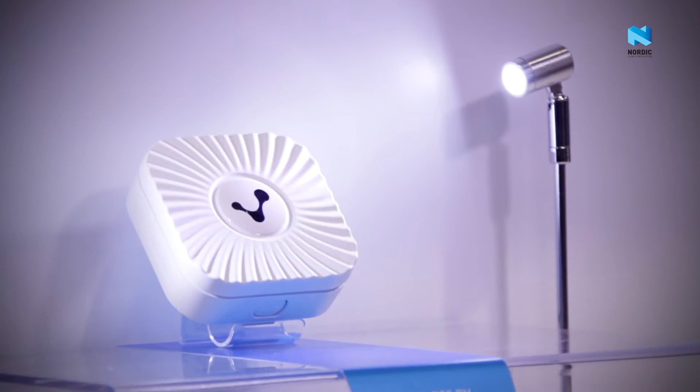My name is Trevor Longino. I work at Contact.io. I'm here to talk to you today a bit about our beacons. At Contact.io, we make beacon technology, and we've taken that basic beacon technology to a whole new level with the product we've launched today, our Cloud Beacon.